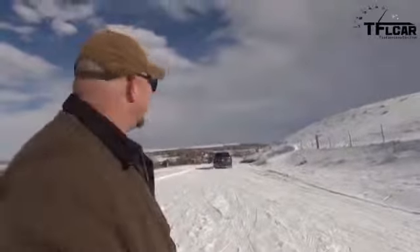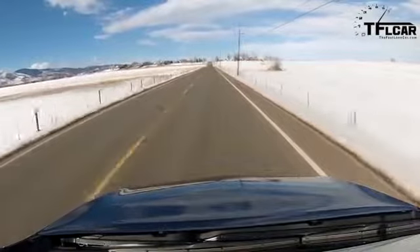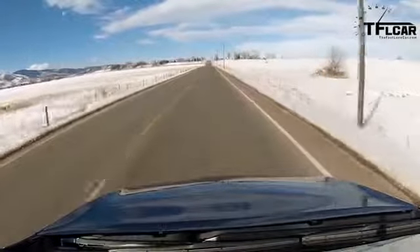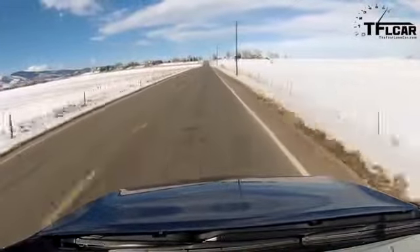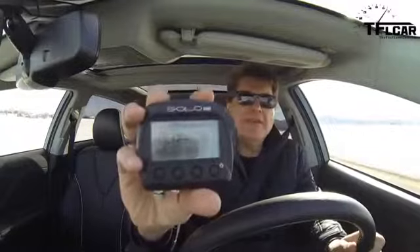All right, 0 to 60 in the Venza. I'm going to give it a little bit of gas and just floor it. All-wheel drive. I'm in D, not in Sport mode. And there is 60. It's pretty much what I expected. Check it out — 8.73. 8.73. And I'm betting Nathan will get about 8.73.